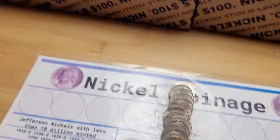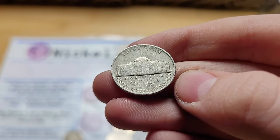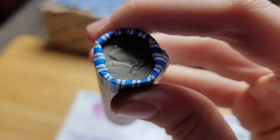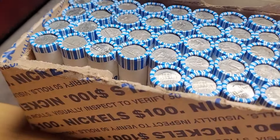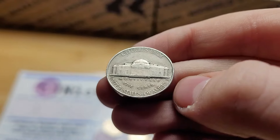Roll 3 and we have our first find of this box from 1941, Philadelphia. And speaking of 1941s, Roll 32 is a 1941 ender. Roll 4 and we have a 1954 from Philadelphia.